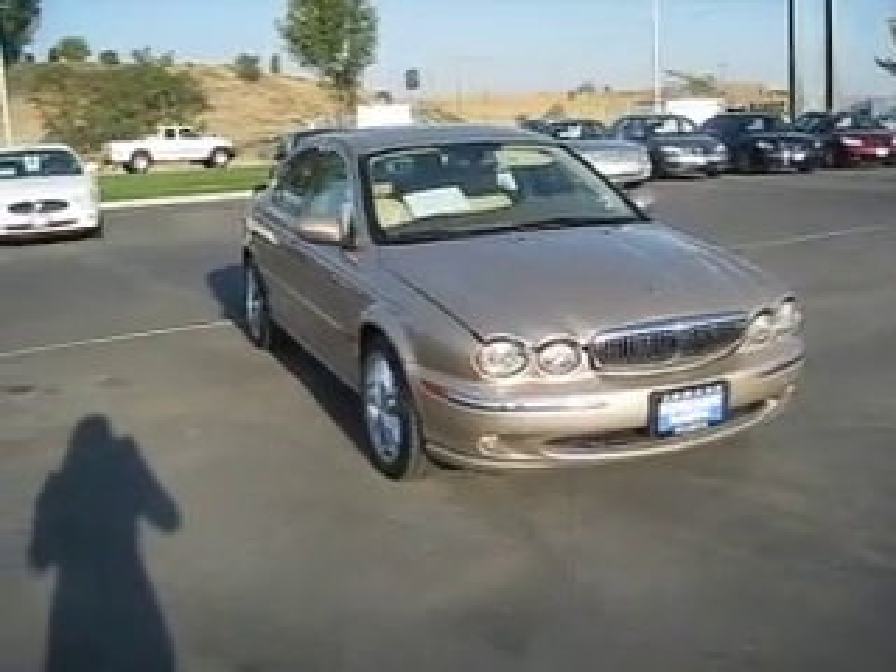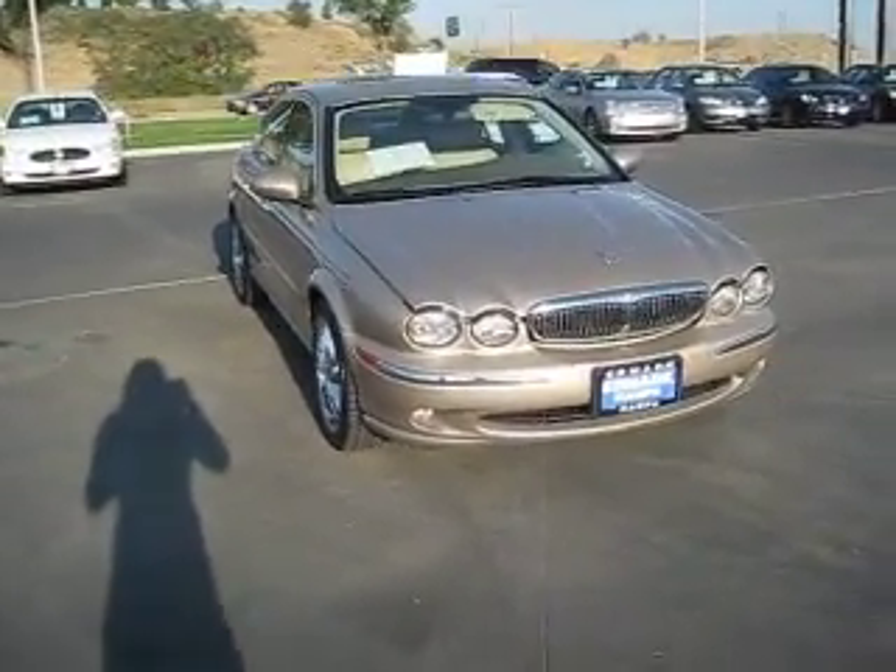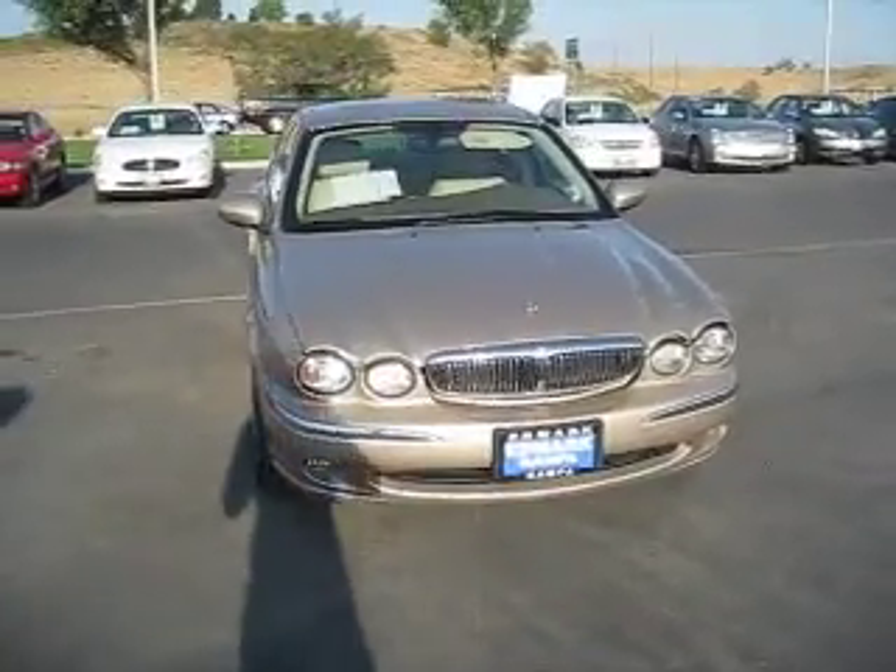This 2004 Jaguar X-Type is elegant, comfortable, and fun to drive. It represents a low cost of entry for a Jaguar and a strong value in this highly competitive class.